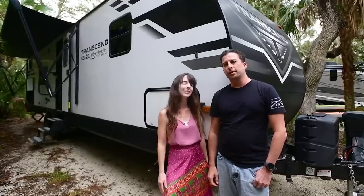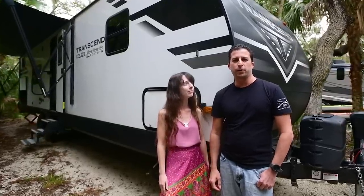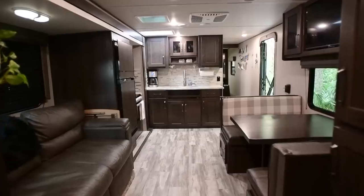Hi, I'm Bobbi. I'm Shannon. And this is our rig. It's by Grand Design Transcend. It's about a 35 footer. If you want, let's get inside and see what it's all about.